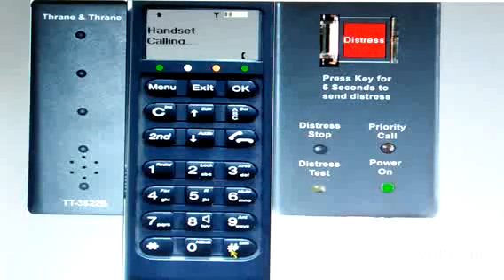A very simple method of making a ship-to-ship telephone call on Fleet 77.